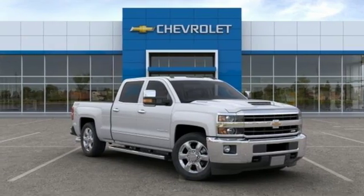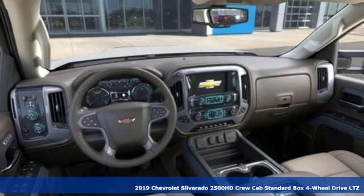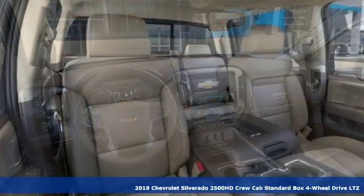Here's a new 2019 Chevrolet Silverado 2500 HD. Performance, value, durability, Chevy.